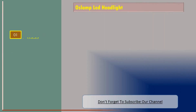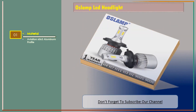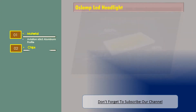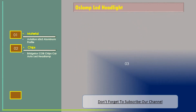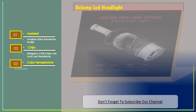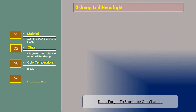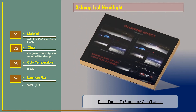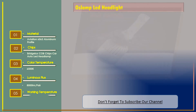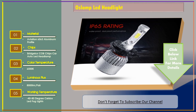Let's go for number three: OSLAMP LED headlight. The features are: material — aviation 6063 aluminum profile; chips — Bridgelux COB chips; color temperature — 6500K; luminous flux — 8000 lumens; working temperature — minus 40 to 80 degrees Celsius.